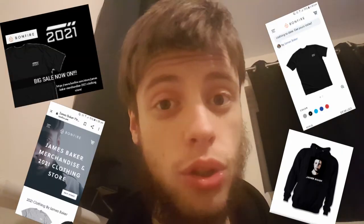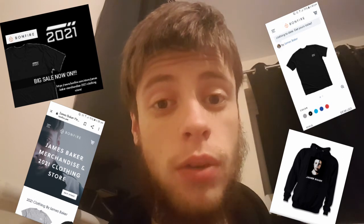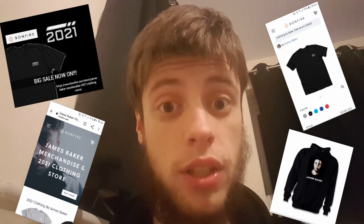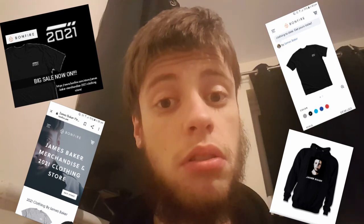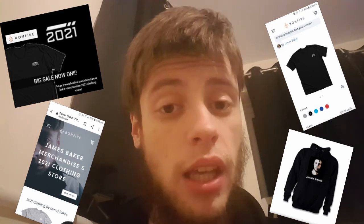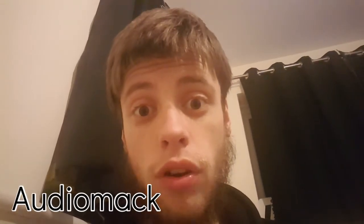Before we go, I'd like to let you know there is still a sale going on at bonfire.com — my online store, the 2021 clothing and James Baker merchandise store. There's a lot of clothing to choose from, plus face masks relating to coronavirus and omicron, bags, and mugs. The link will be in the description, along with my SoundCloud.